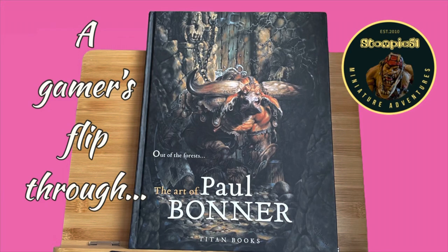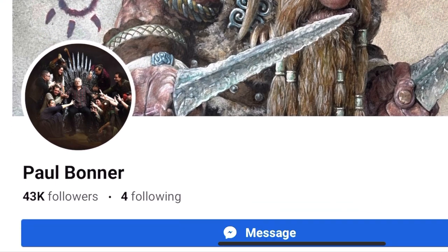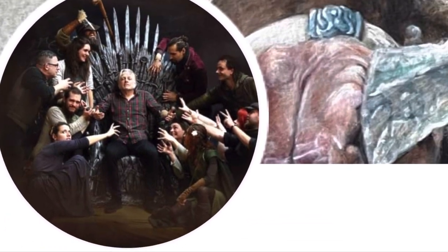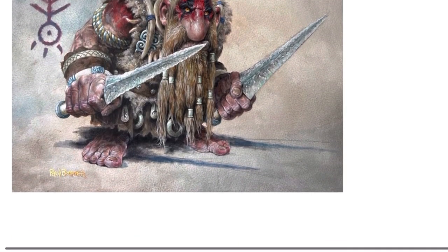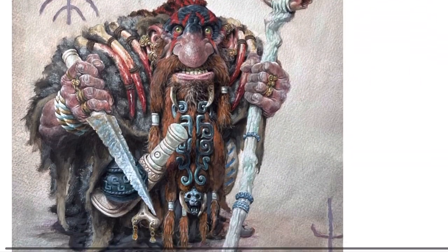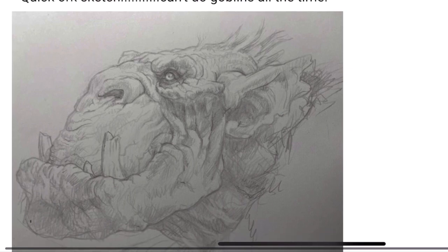Welcome to another Stompy51 miniature adventure. Today we're going to have a gamer's flip through the art of Paul Bonner's 'Out of the Forests.' Now if you ever bought a White Dwarf magazine in the late 80s or 90s you know exactly who Paul Bonner is, because it was packed with his amazing artwork which very much stood out. And he's still going strong, as you can see from his Facebook page where he's posted every single historical piece of art he's ever done.